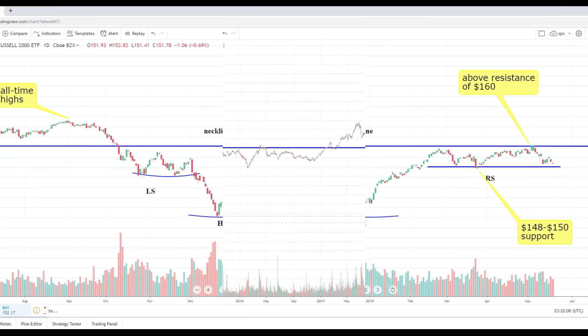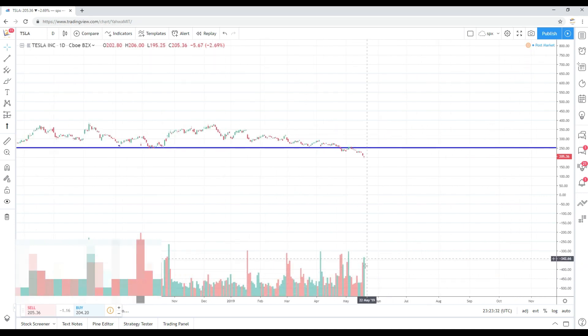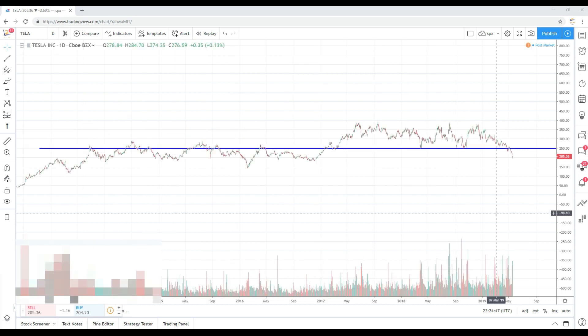Next is ticker TSLA — Tesla — daily chart, off about 2.6 percent on the day. Buyers stepped in and drove the price up; we went as low as 195.25 today. Tesla has not traded in the 100s for over a year. It ended up closing at 205.36. Zooming in on the chart — dating back to January 2017 — Tesla has more or less traded above that 240–250 level, which makes this a relatively obvious short setup.